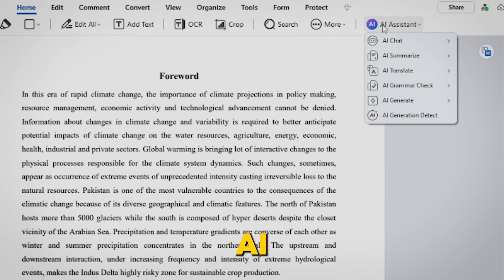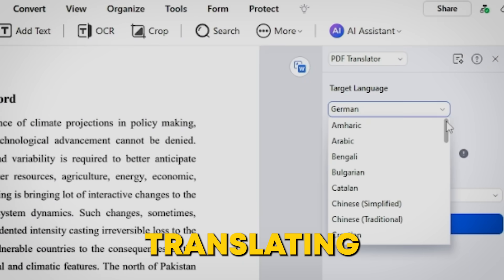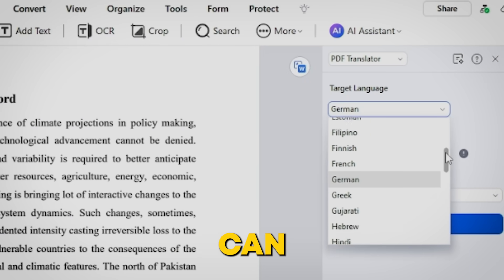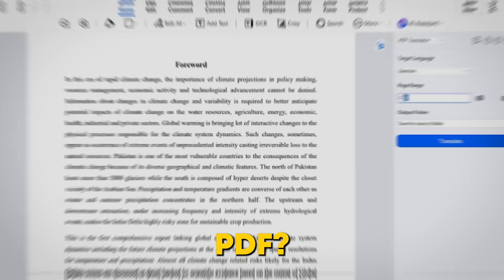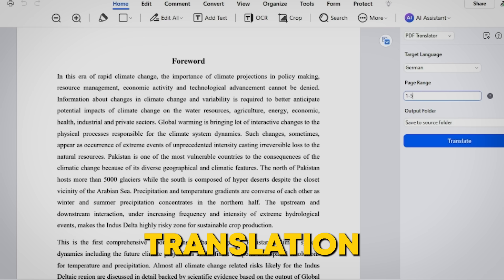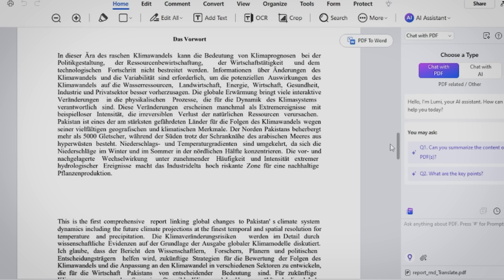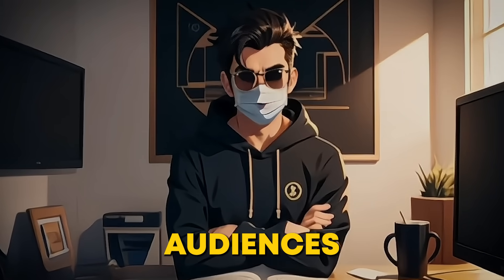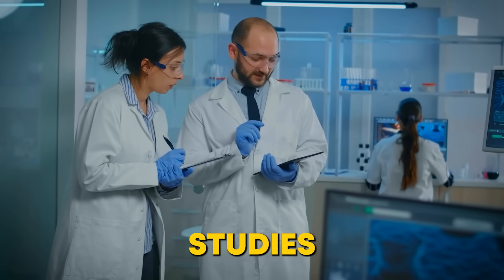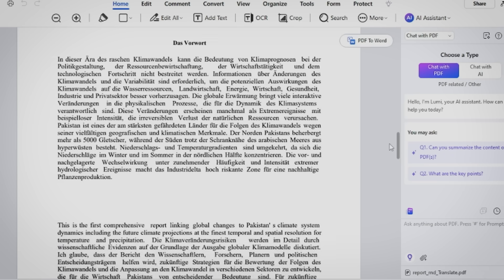Another standout feature is the AI Translate tool. Imagine needing to turn a PDF into a different language — whether you're working with clients overseas or translating research materials. With PDFelement, you can translate PDFs into over 100 languages in just a few clicks. It's not just about translation; it's about accuracy and real-time comparison. You can view the original document alongside the translated version, ensuring the translation maintains the intended meaning. Whether you're translating contracts, academic papers, or marketing materials, PDFelement makes the process quick and reliable, without any hassle.